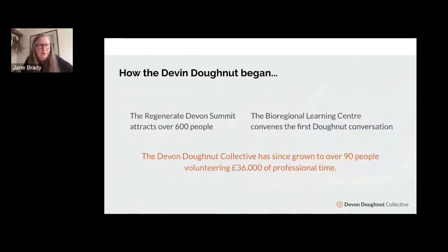How did the Devon Donut begin? At the Regenerate Devon Summit, the chat window was on fire with questions and conversations about Donut Economics. So we at the Bioregional Learning Centre decided to convene the first donut conversation, and that has subsequently grown into the collective, which is now over 90 people. All of those folks are very highly invested and contribute quite a lot of professional time to the effort.